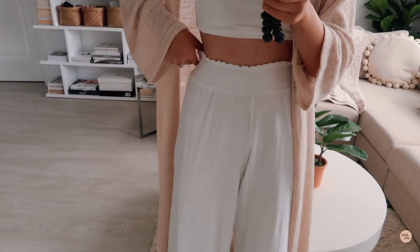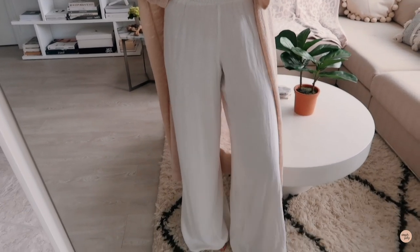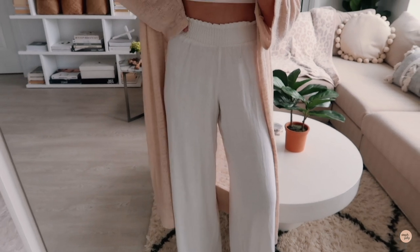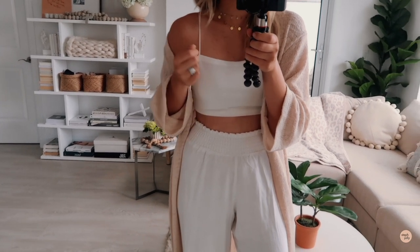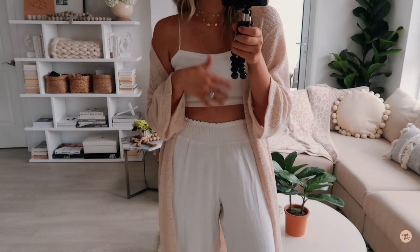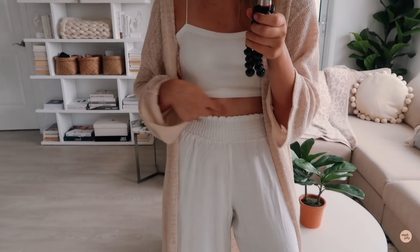Now let's get into the outfits. Starting with these pants — they're really fun beach pants. They don't have a pocket, which I'm a little sad about, but these are perfect to wear over your bathing suit or on their own with sandals. They're so classy; they're linen so they're really nice and breathable. I love that they're high-waisted with a nice stretchy elastic waist, and I've just paired them with a spaghetti strap crop top.